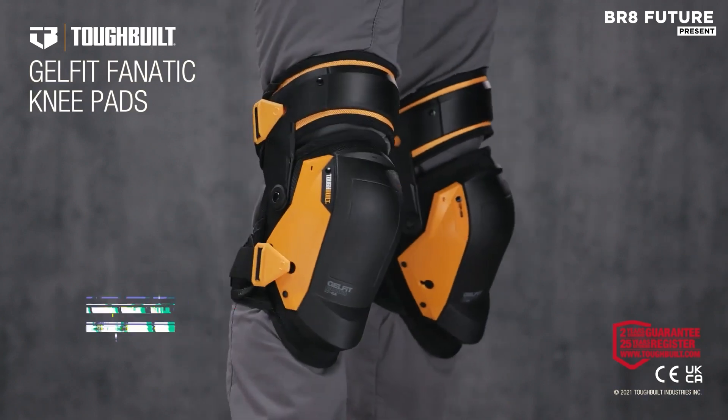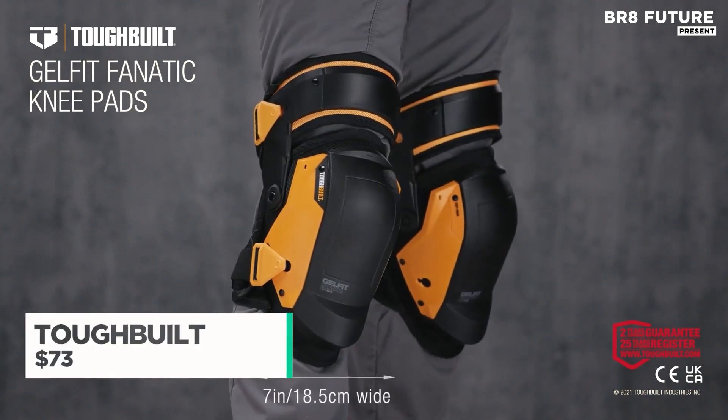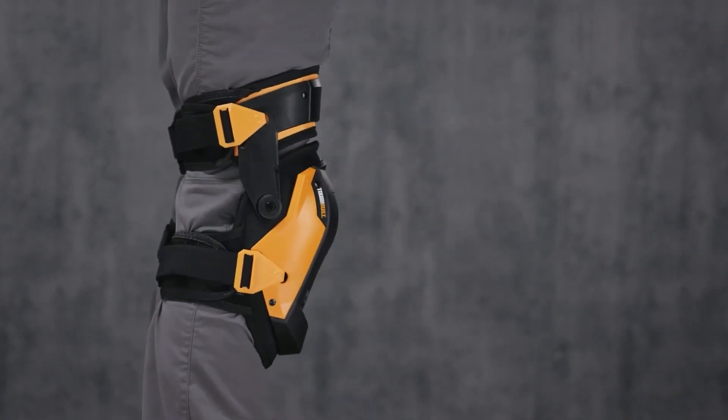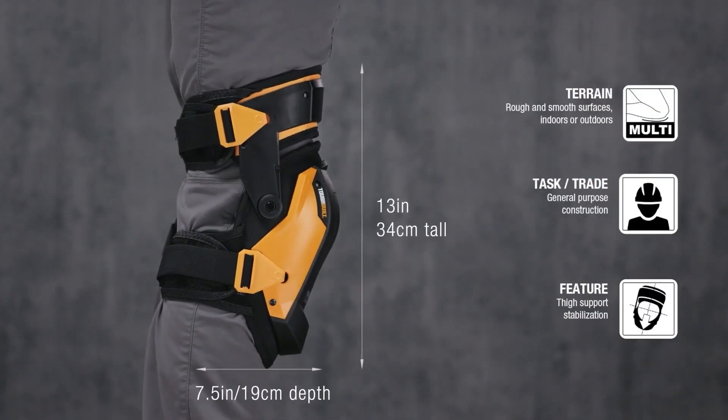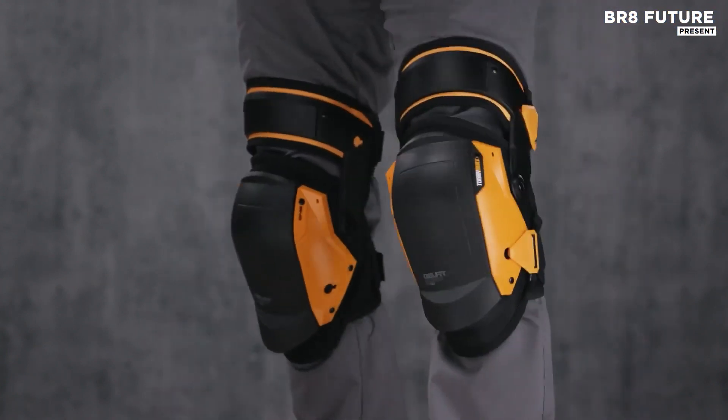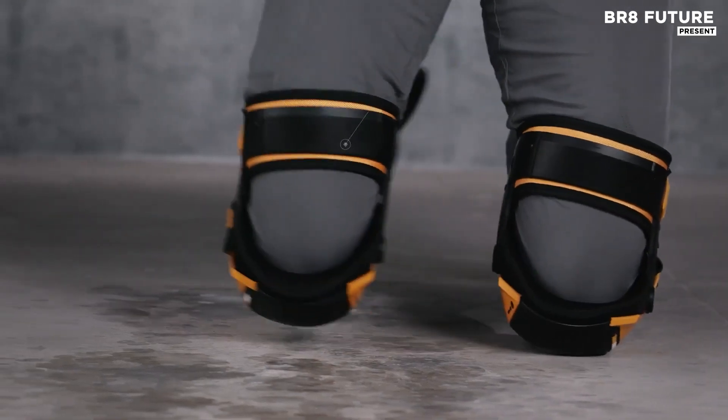The Toughbuilt GelFit Kneepad sets the standard for comfort, durability, and performance in demanding work environments. The adjustable elastic and EVA straps, along with a secure buckle system, keep the knee pad in place, offering a snug fit without cutting off circulation.